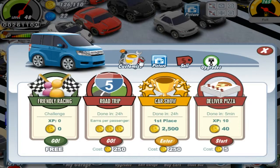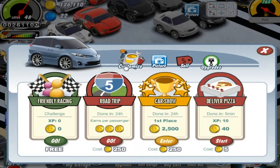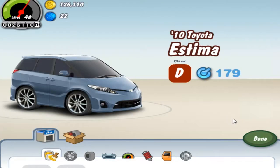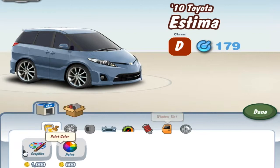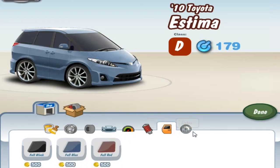I think that the cheapest one is actually the fastest one here, but nonetheless, they are all pretty slow. So I would not suggest buying any of these for speed because they are, you know, slow. Obviously, they are mini-vans.